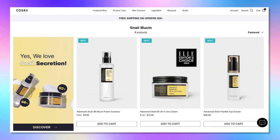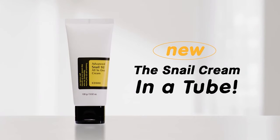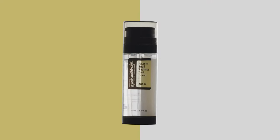When it comes to snail mucin, the Korean brand CosRx wins the game. Not only does CosRx have three different snail products — the Snail 96 Essence, the Snail 92 Cream, and the newly released Snail Dual Essence.